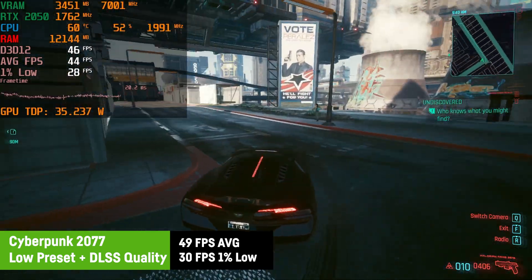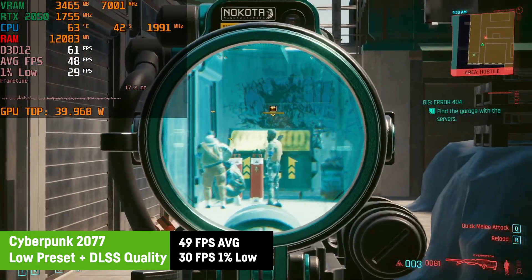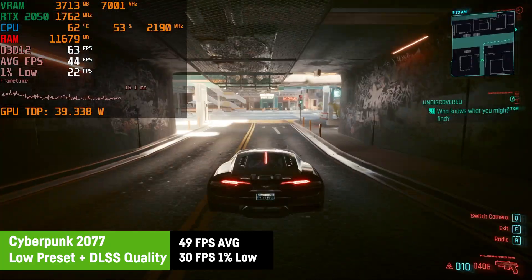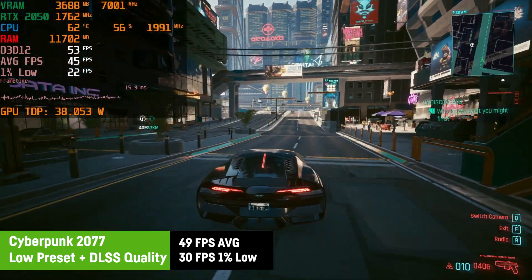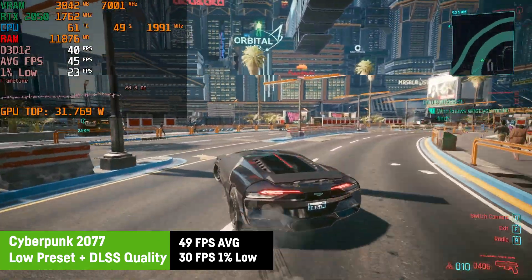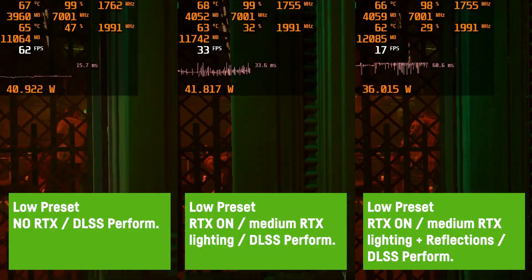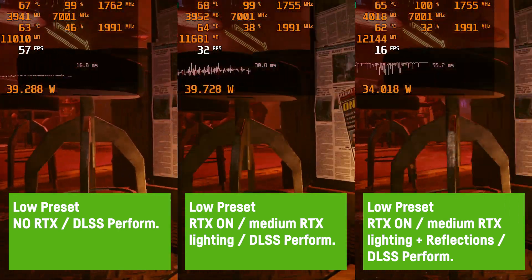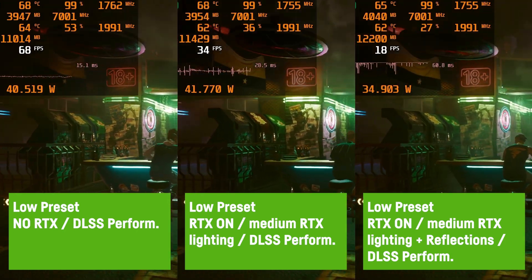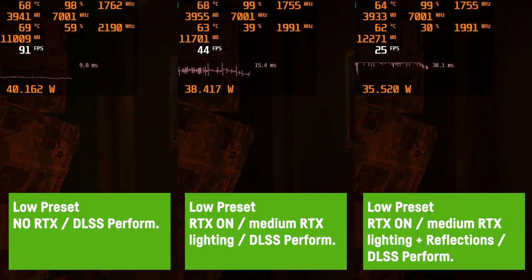I was using low settings at 1080p with DLSS on quality mode in Cyberpunk 2077 and got an average of around 50 FPS with a 1% low of 30 FPS. It's not super optimal for a first-person game, but it's playable. At least there weren't too many frame time spikes. I'm fairly sure the small 64-bit memory bus takes its toll in this title. I was also eager to test ray tracing, so using the integrated benchmark on low settings with DLSS in performance mode got me an average of 67 FPS. Activating ray tracing with RTX lighting on medium lowered the FPS to 42, which is still playable.